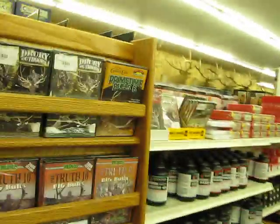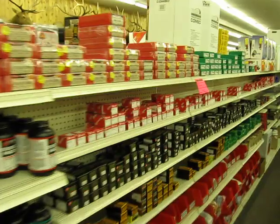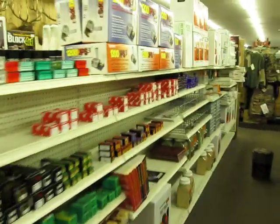Hard cases are reloading. Everybody's talking about how little reloading we've got going on out there — well, Basin Sports has tons of reloading stuff.